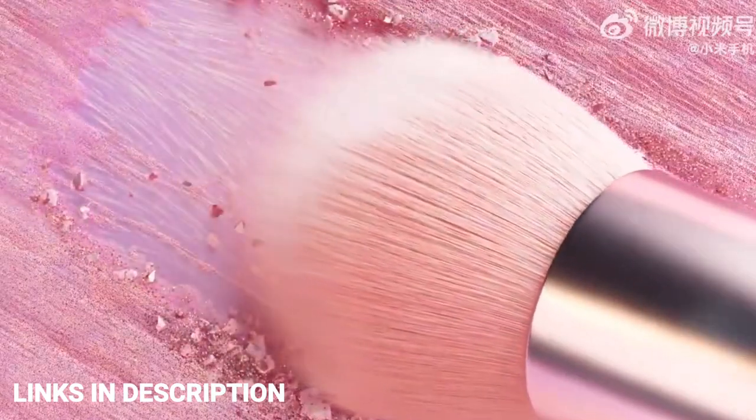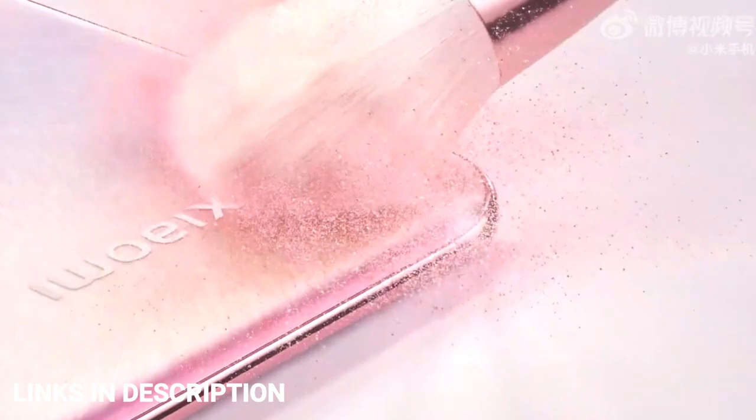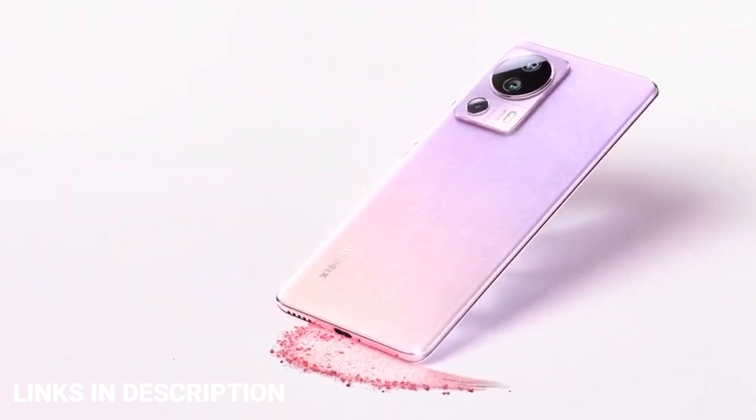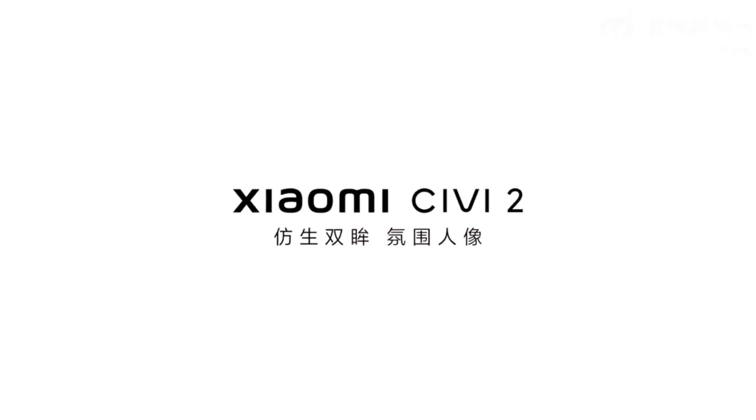As far as dimensions are concerned, this is the slimmest smartphone from Xiaomi, measuring just 7.23mm in thickness and weighing around 171 grams. The smartphone was launched in attractive colors like black, blue, pink, and a Hello Kitty edition.